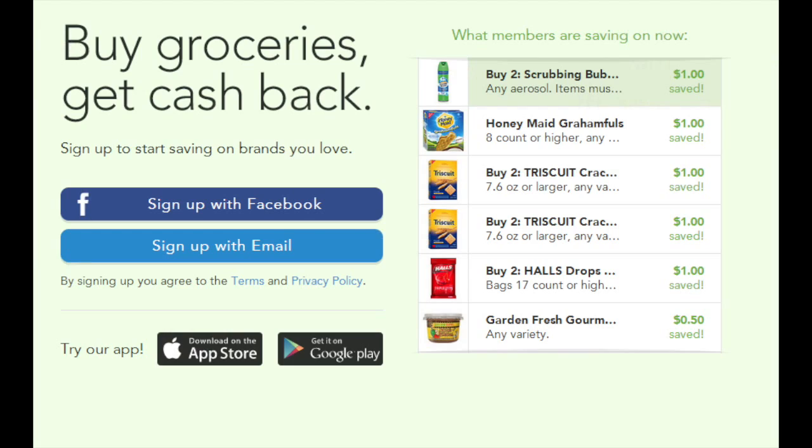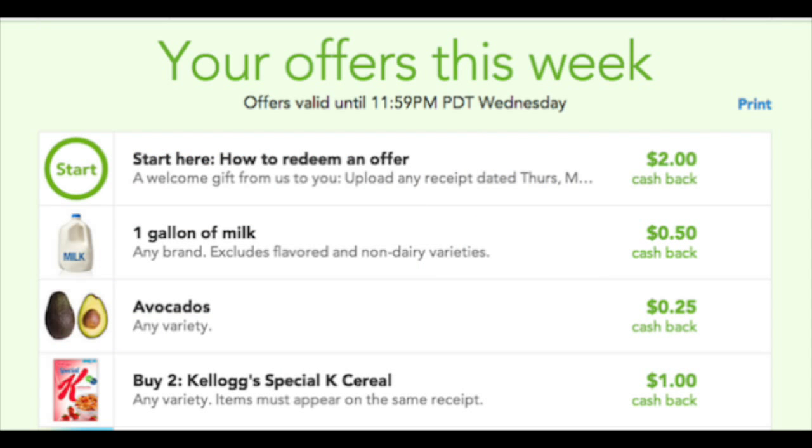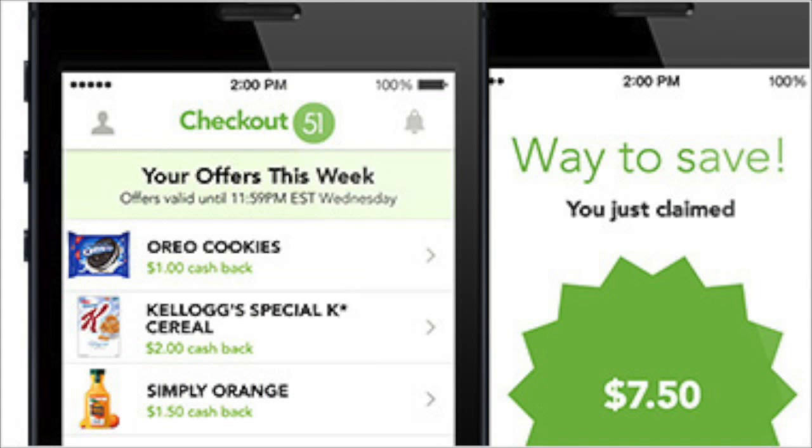The app, which is called Checkout 51, is phenomenal. It will actually pay you cash for the groceries you are already buying. It's really simple — browse a list of featured items, anything from bananas to yogurt. Sometimes you're going to see brands that you're already buying, sometimes it's going to be a brand they require you to buy, and sometimes it's going to be something as simple as carrots.